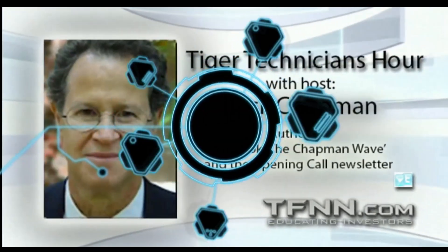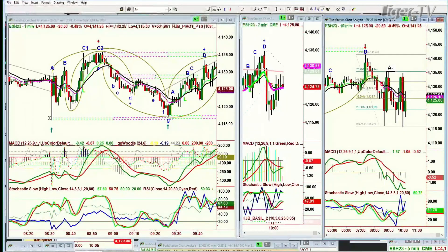Good morning, everyone. Basil Chapman here, Tiger Technician Hour. S&P futures are down 19 at 4126. Look at that range we've had from earlier this morning — came from the 4115-ish area up to 4136, making it peak C1, C2 in the Chapman Wave methodology. Arch over, beautiful left side, right side price-time match from that doji candle right there.